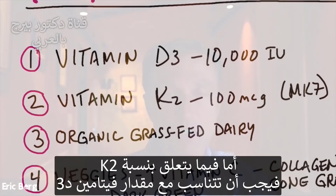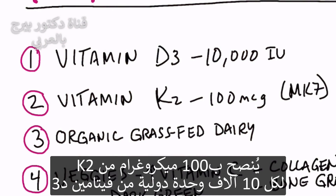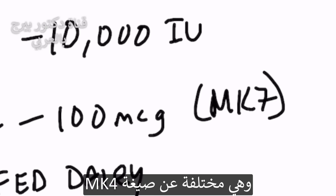As far as the amount of K2, I would use that as the ratio with D3. So if D3 is 10,000 IUs, I would take 100 micrograms of K2. And the type of K2 I would take is the MK7 version, not the MK4 — the MK7.